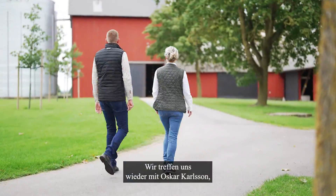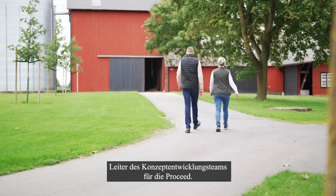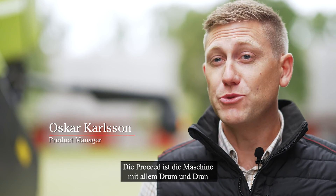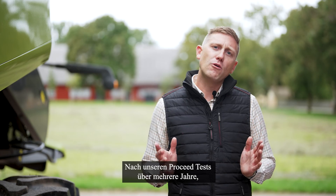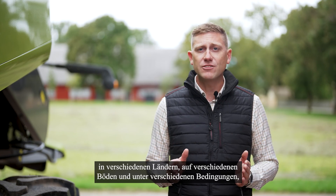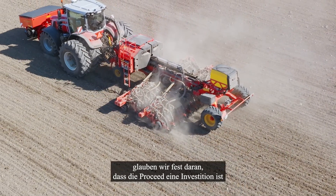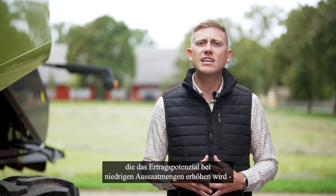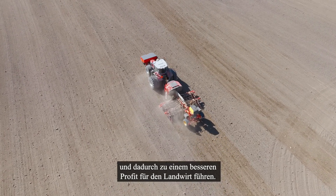Once again, we meet up with Oskar Carlson, head of the concept development team for ProSeed. ProSeed is the machine with extra everything and a high technology level. After our ProSeed trials over several years in several different countries, soils, and conditions, we truly believe that the ProSeed is an investment that will increase the yield potential at low seed rates and thereby lead to a better profit for the farmer.